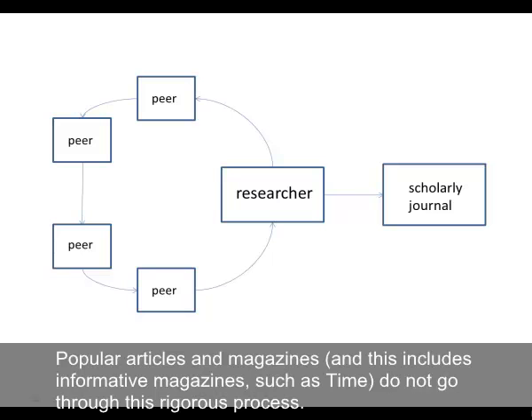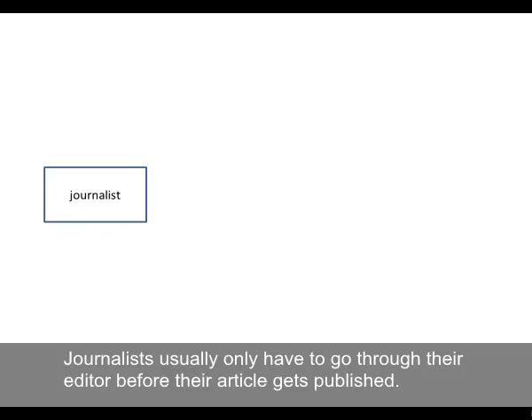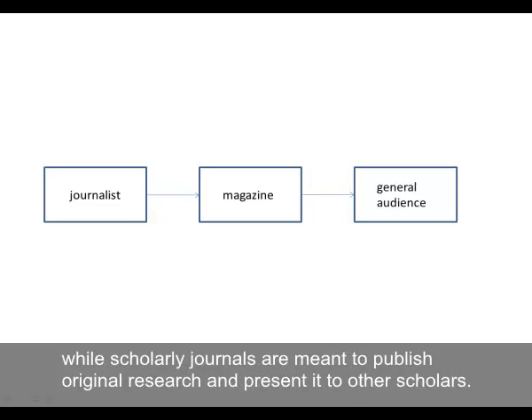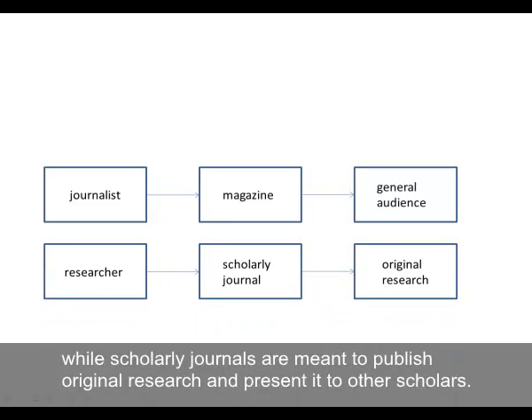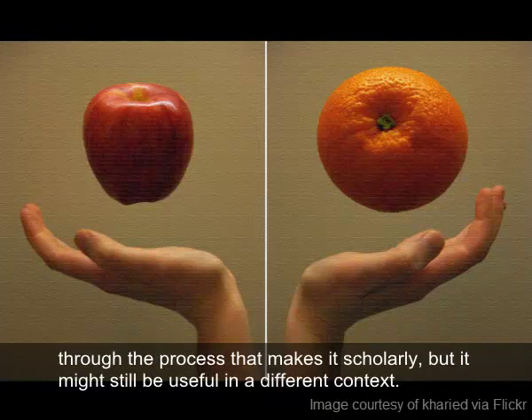Popular articles in magazines — and this includes informative magazines such as Time — do not go through this rigorous process. Journalists usually only have to go through their editor before their article gets published. Usually popular magazines are meant to inform or entertain a general audience, while scholarly journals are meant to publish original research and present it to other scholars. This doesn't mean a popular article is wrong or has bad information; it just means that it hasn't gone through the process that makes it scholarly, but it might still be useful in a different context.